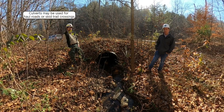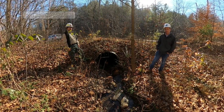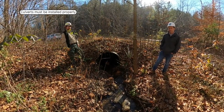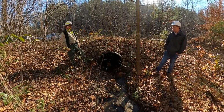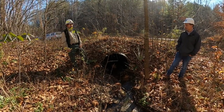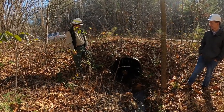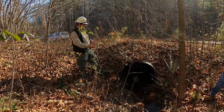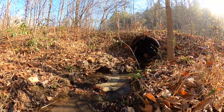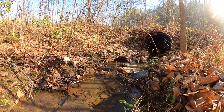We're standing here next to a culvert, which is another one of your options for crossing a stream with either a haul road or a skid trail crossing. With culverts, it's important to make sure that they are installed properly. We've got Andrew Vinson with the Department of Forestry, and Andrew is going to talk about some of the things to think about to make sure culverts are installed properly. As part of my job I look at a lot of stream crossings. I'll talk about the advantages and disadvantages, as well as some of the specs we like to see to make sure a culvert is going to be functional in terms of protecting water quality as well as providing access.